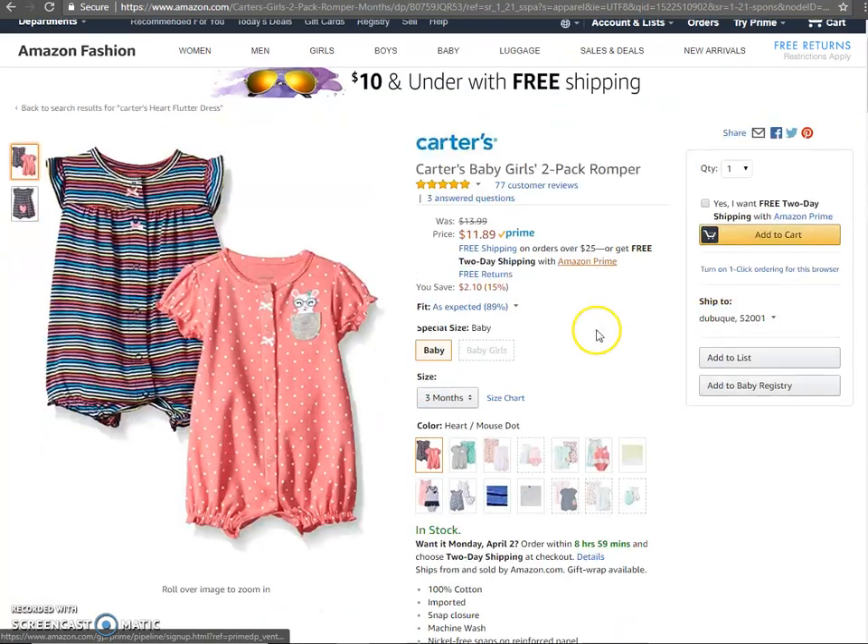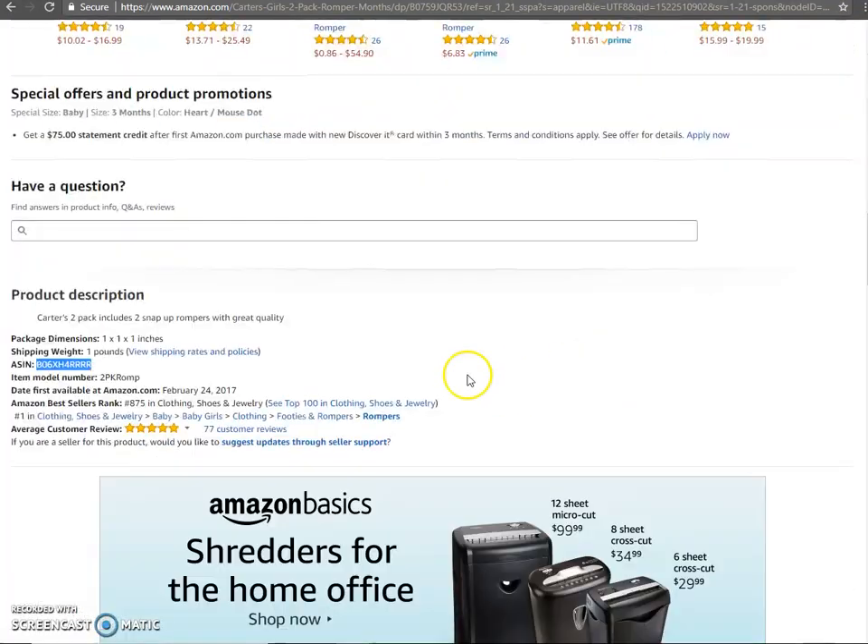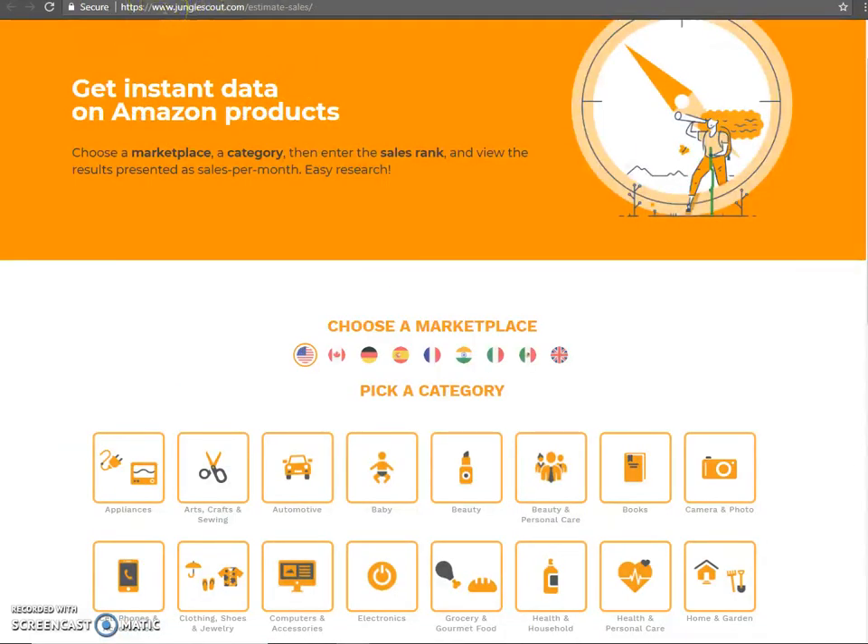So we have a product here — this Carter's Baby Girls Romper. What you can do, for whatever product it is, is go ahead and get down to the product description and then find that Amazon best seller rank. So here it says 8,875 in clothing, shoes, and jewelry. We're going to copy paste that into the website www.junglescout.com/estimate-sales.